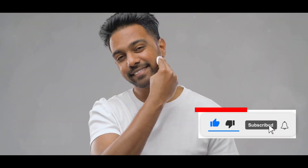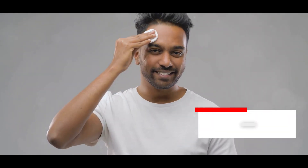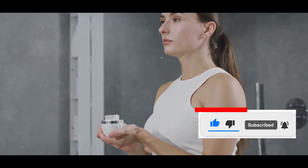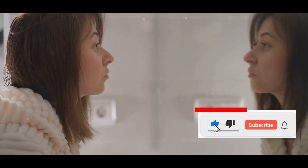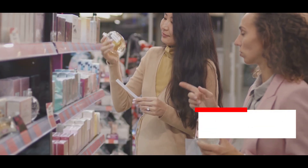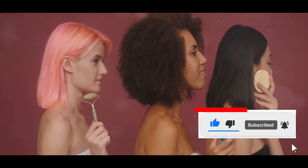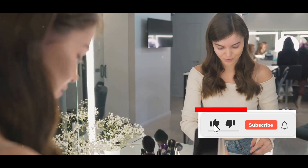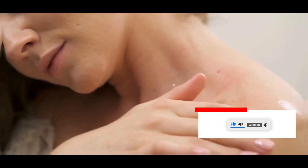The Final Verdict: Sharing My Experience and Encouraging Exploration. So, would I recommend incorporating dollar store products into your skincare routine? Absolutely. While it's essential to be mindful of ingredients and potential sensitivities, there are hidden gems to be found at every price point. Don't be afraid to explore and experiment. Remember, skincare is a personal journey — what works for one person may not work for another. The key is to listen to your skin and find what works best for you. Have you tried any dollar store skincare products? Share your experiences in the comments below.